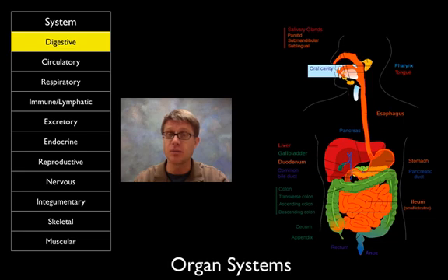The digestive system's function is to break down food, get it small enough so we can absorb it, and then get rid of the waste. It really starts with our eyes where we see food, then moves all the way through the stomach where we mechanically break it down, through the small intestine, large intestine where we reclaim water, and then move on.